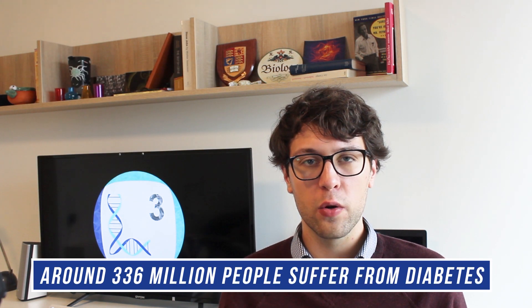Her parents were alarmed and made an appointment with her doctor. After finding high levels of glucose in her blood, it became clear that Lydia is one of the 336 million people worldwide who suffer from diabetes. You can find the full story in the description, but how does diabetes work and more importantly how can we cure it? My name is Kemmerstein and today we talk about how we might use stem cells to cure type 1 diabetes.